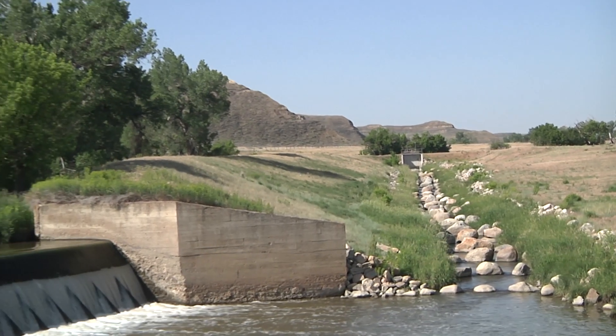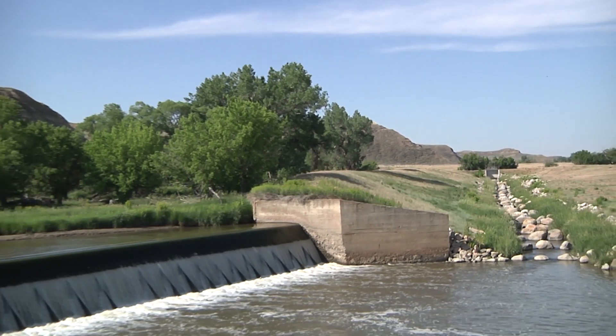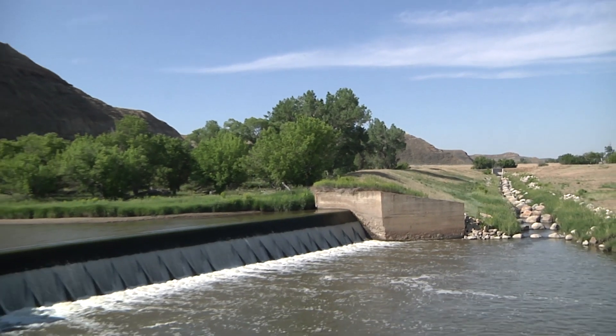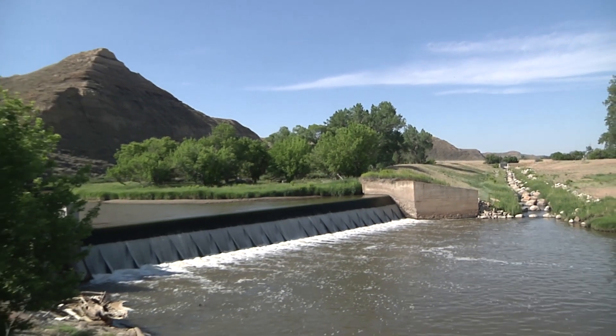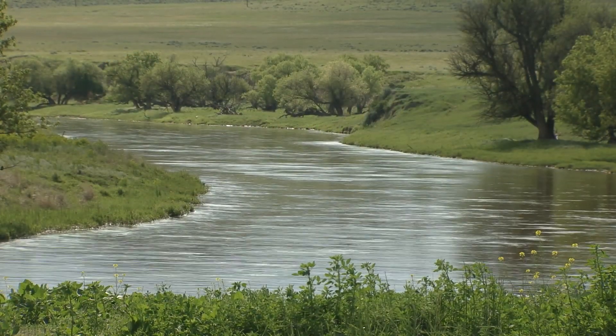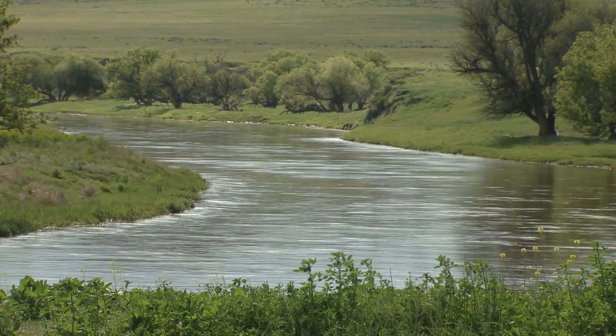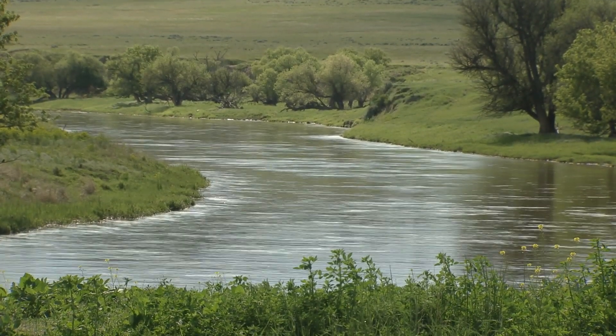In 2010, the Wyoming Game and Fish Department constructed a fish bypass structure on Kendrick Dam in northeast Wyoming, reconnecting a major segment of the 112-mile Clear Creek so fish could travel upstream and back more easily. It changed the fishery significantly — fish were able to travel longer distances, and native fish species returned to areas they hadn't been in years.